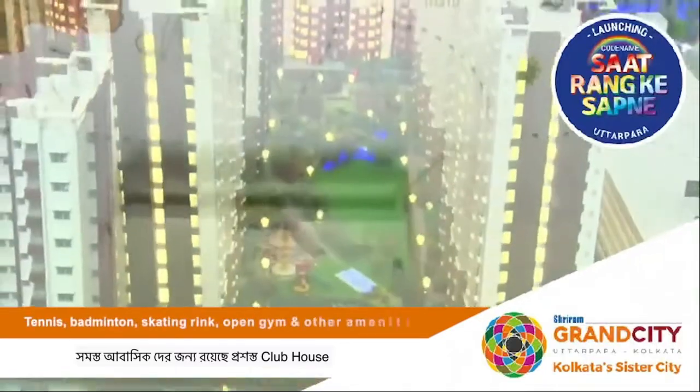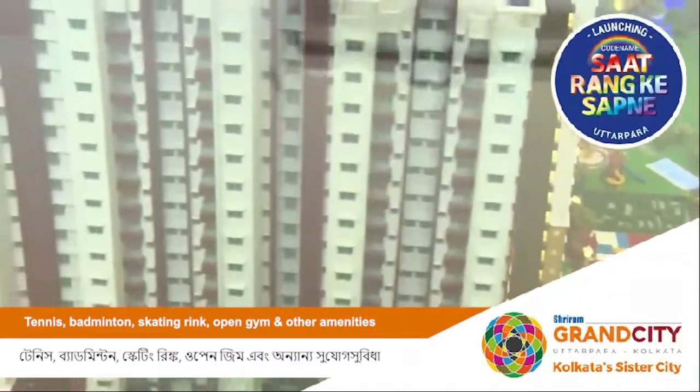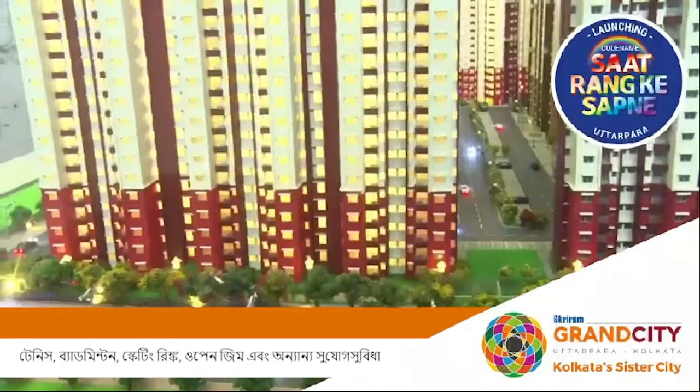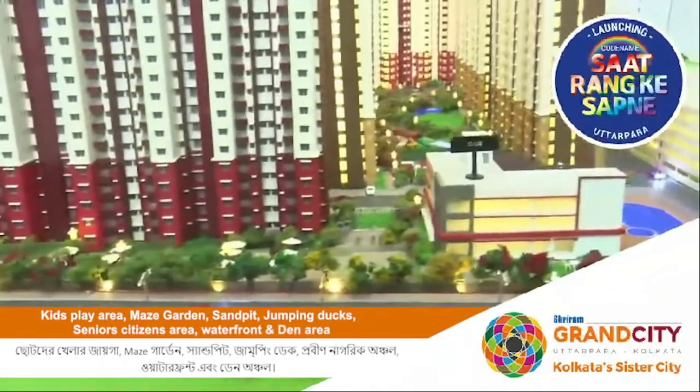You have a tennis court, a lawn tennis court, badminton court, skating rink, open air gym, and all other cafe and amenities here.